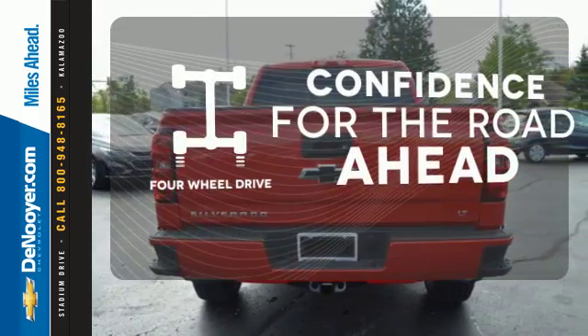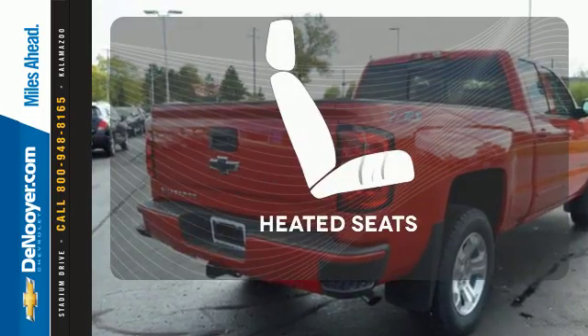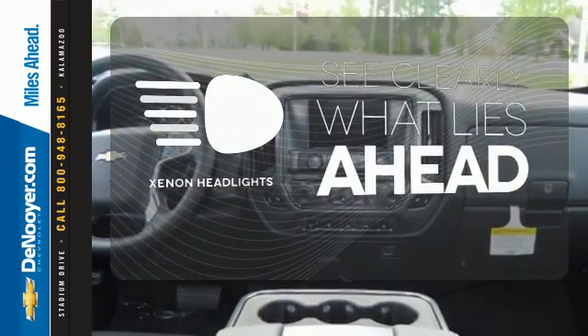You wouldn't be on the job site without all the right tools. Be prepared with 4-Wheel Drive. The heated seats keep you comfortable no matter how cold it is. What lies ahead is much clearer thanks to Xenon Headlights.